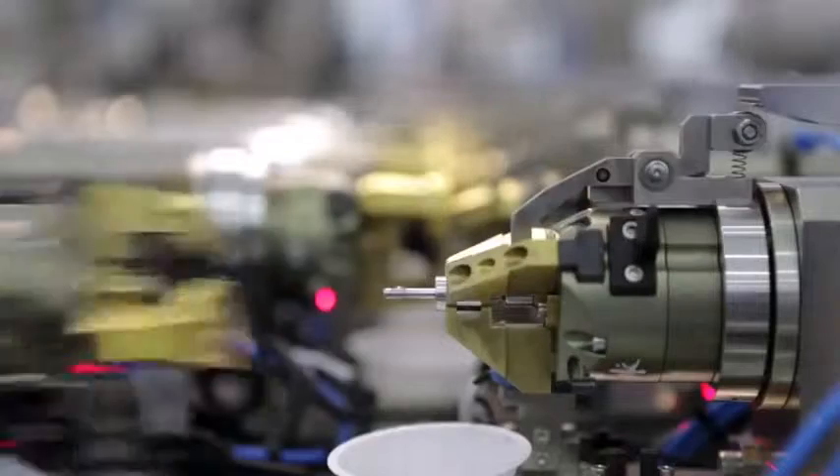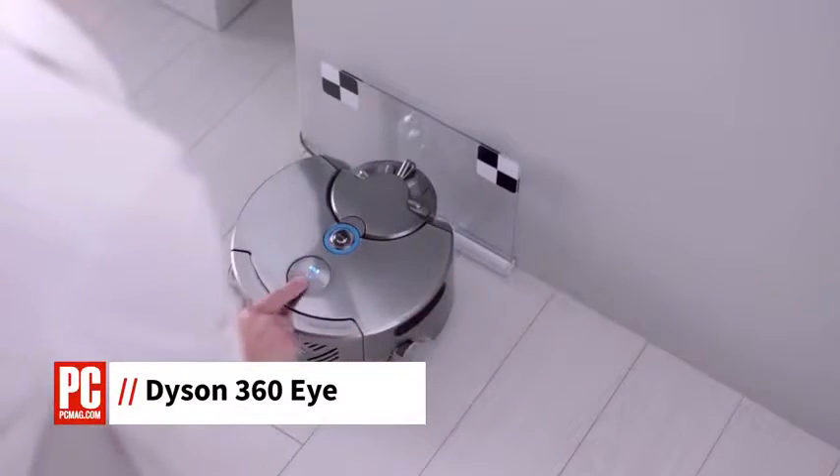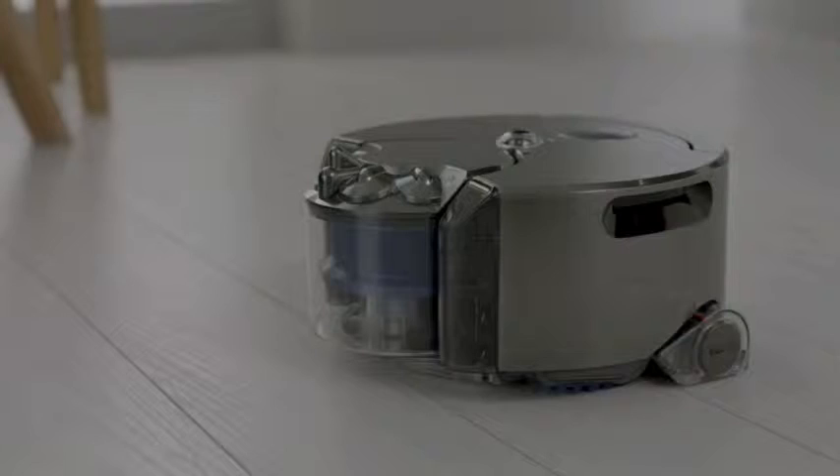Hi, I'm Dan Costa with PCMag, and this is What's New Now. After 16 years of development, Dyson is releasing its first robot vacuum cleaner called the Dyson 360i. The company guarantees that it will suck more than any other robot vacuum cleaner on the market.